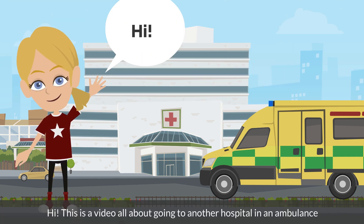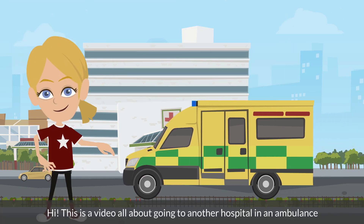Hi, this is a video all about going to another hospital in an ambulance.